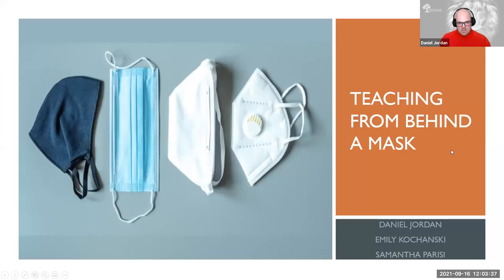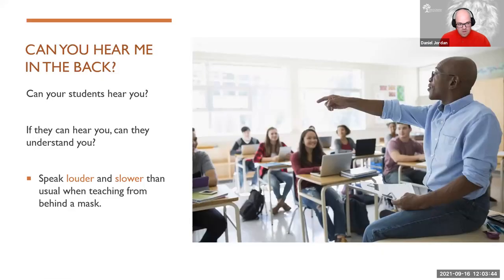Everybody see Teaching from Behind a Mask? Fantastic. One of the questions that always comes up when you're teaching with a mask is: can you hear me in the back? The folks in the front of the room don't have nearly as difficult a time as the folks in the back of the classroom hearing you. Can everyone hear you, but more importantly, can they understand what you're saying? Those are two items we need to check off before teaching or learning can actually happen.